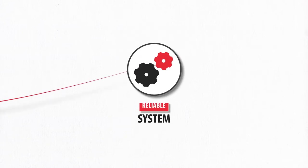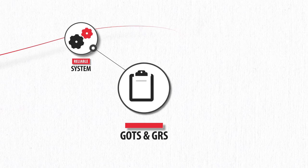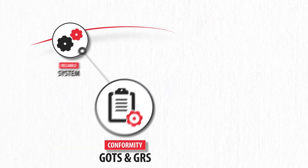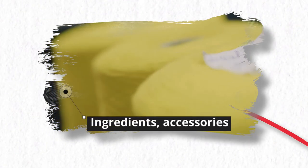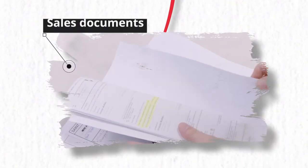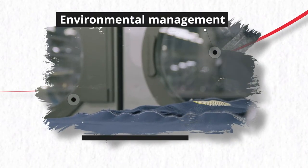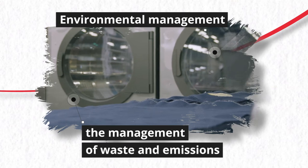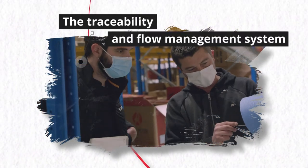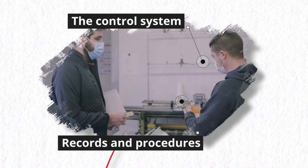The auditor makes sure that your system is reliable and that you comply with the requirements of the standard. To do this, he mainly checks ingredients, accessories and possible auxiliaries, the products to be certified, sales and communication documents, environmental management — in particular the management of waste and discharges — social requirements, the traceability and flow management system, the control system, and records and procedures in place.